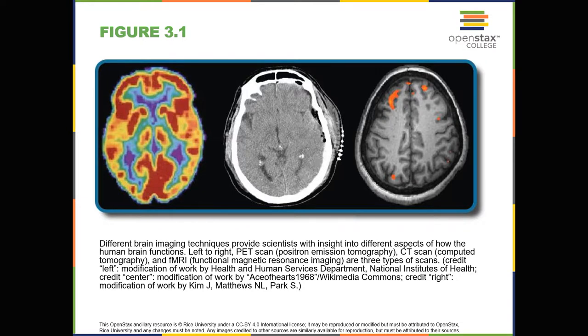Figure 3.1. Different brain imaging techniques provide scientists with insight into different aspects of how the human brain functions. Left to right: PET scan (positron emission tomography), CT scan (computed tomography), and fMRI (functional magnetic resonance imaging) are three types of scans.